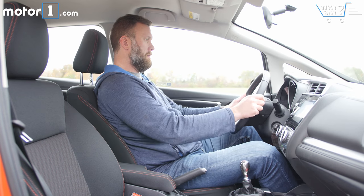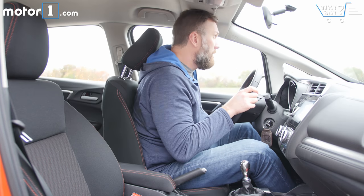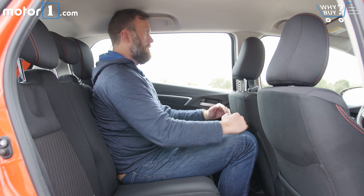The Fit is near the top of the class in terms of passenger volume, especially with the added width versus most subcompacts. Headroom and legroom feel generous behind the wheel, and the rear seats are usable, especially if you're not 6'5" like I am.